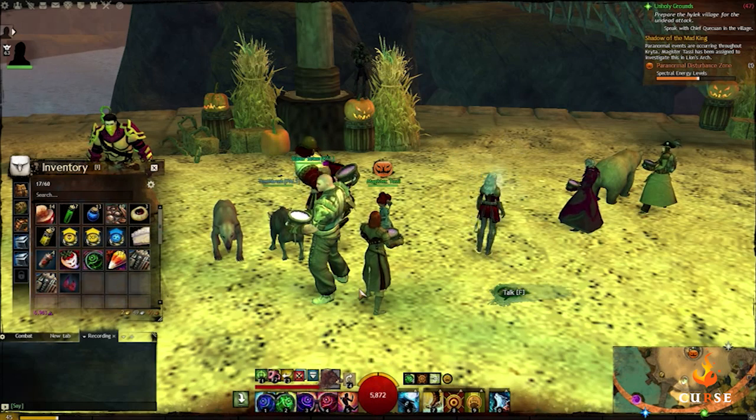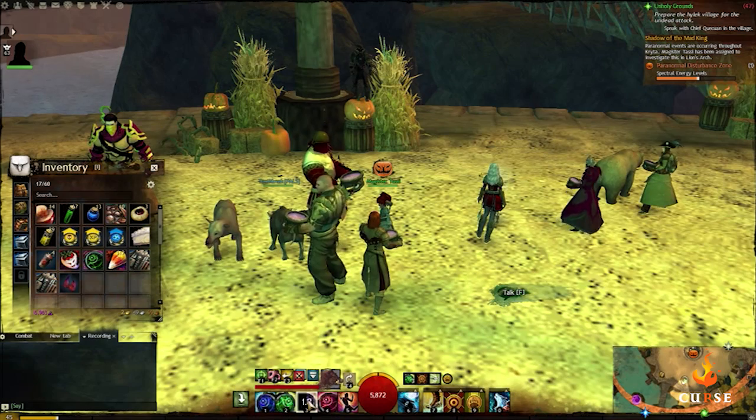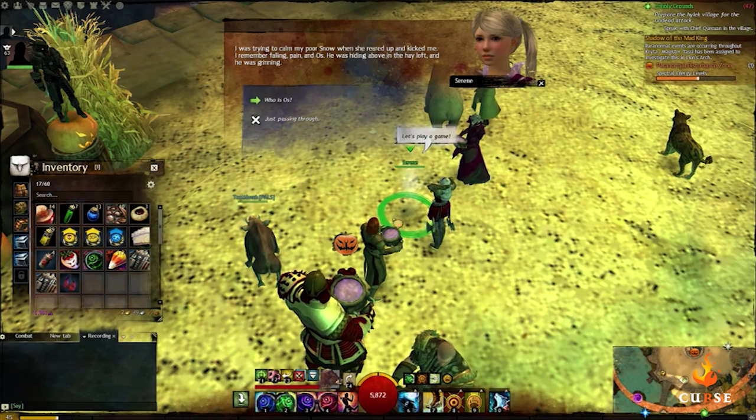While standing next to Tassi, press 3 to scan the etheric field, which will reveal a ghost named Serene who will tell you her fate before gifting you a book called Mad Memories 1, Boyhood, as well as clues for ghost sites 1 and 5.